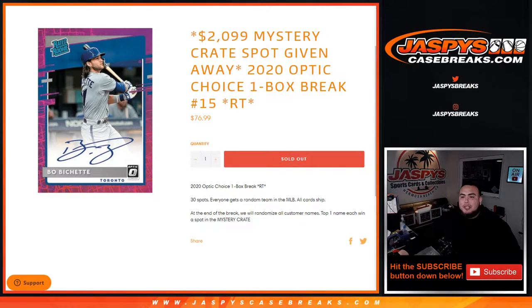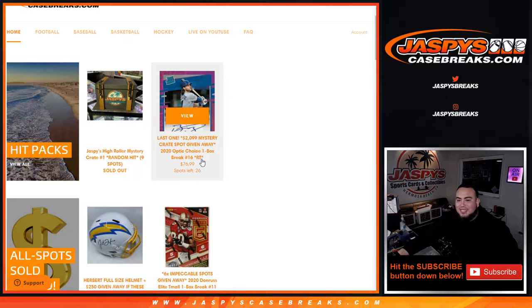What's up everybody, Jason for JazBeesCaseBricks.com. We're giving away a $2,100 mystery crate spot with this 2020 Optic Choice baseball one-box break, random teams, number 15. The way this works is first we do the break, randomize customer names and teams, distribute the hits out. Then at the end of the break we take all 30 customer names, randomize them, and the top name at number one gets a spot in the mystery crate. That break is now sold out — all that's left is to sell out the last one, number 16, and we can break open that mystery crate tonight.